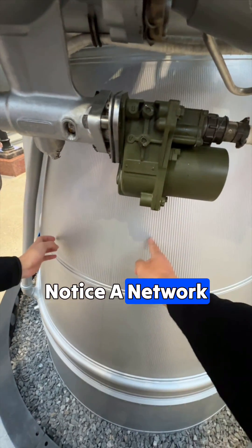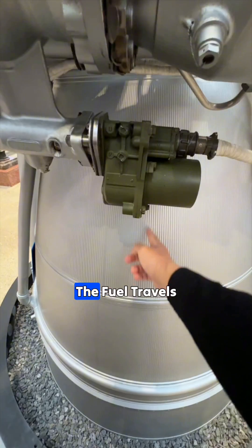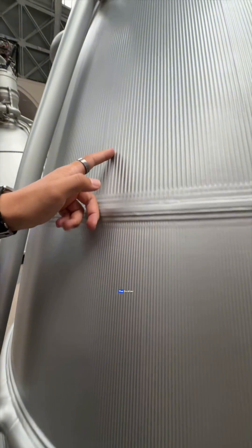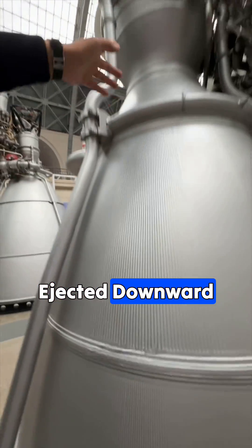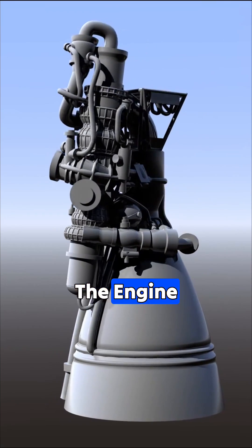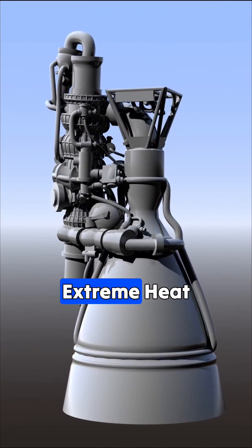If you look closely, you'll notice a network of tiny pipes on the exterior. The fuel travels through these microchannels, rising up to where it mixes with the oxidizer before being ejected downward. This design primarily serves to cool the engine components. Without this cooling system, the engine casing would simply melt under the extreme heat.